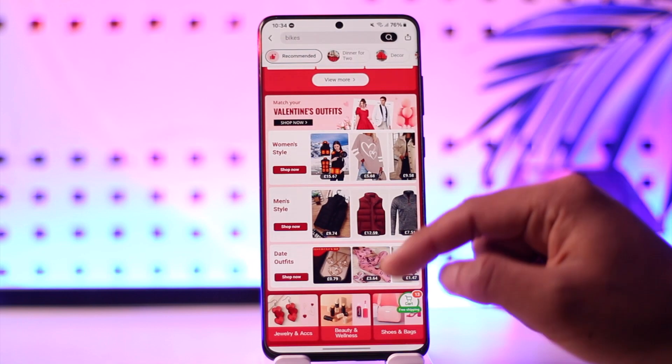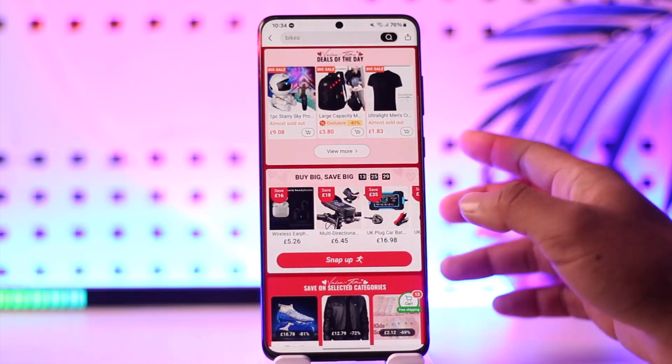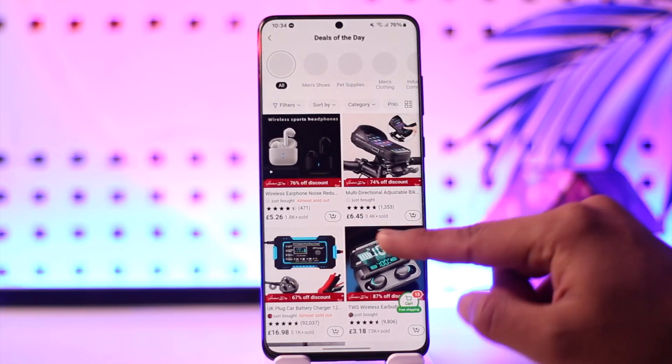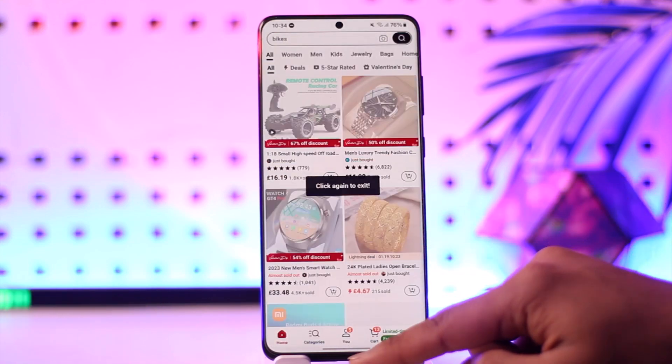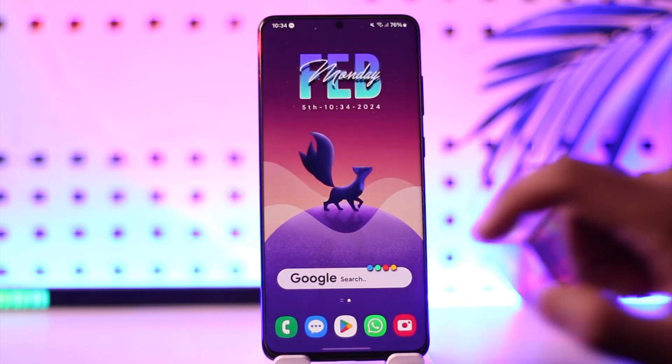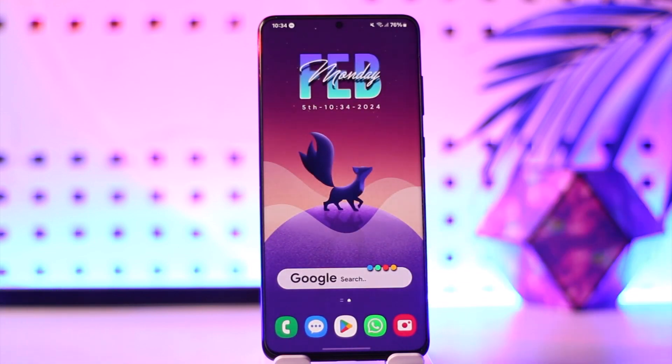You can see we have got some gadgets at a cheaper price, some dressings, jewelry, home appliances and items. Depending on what you prefer, you should be able to go ahead and simply get those items from Temu. Hope this video was helpful. If you have any questions, feel free to leave them down below. Thank you for watching till the end and see you soon in the next video.